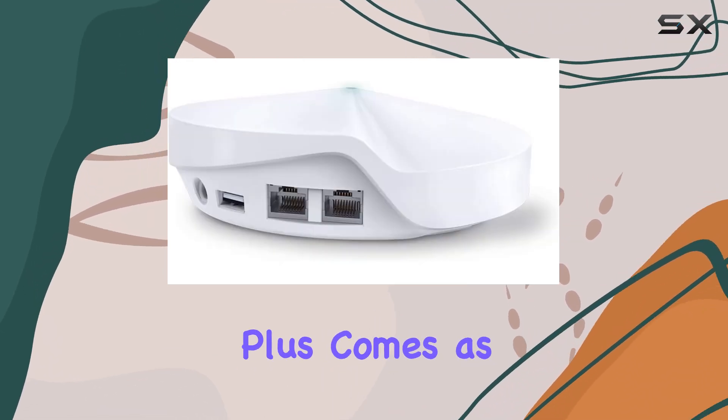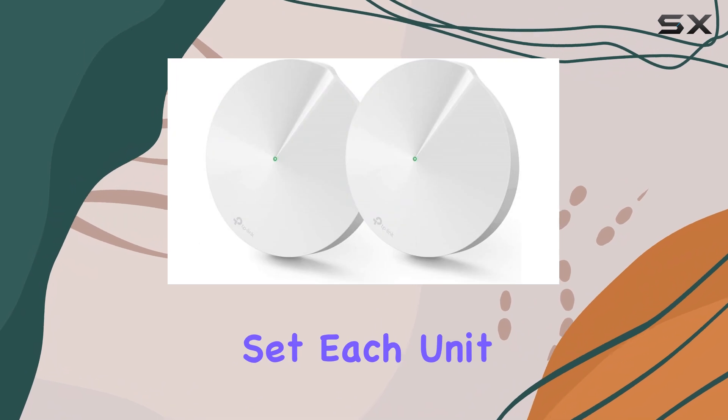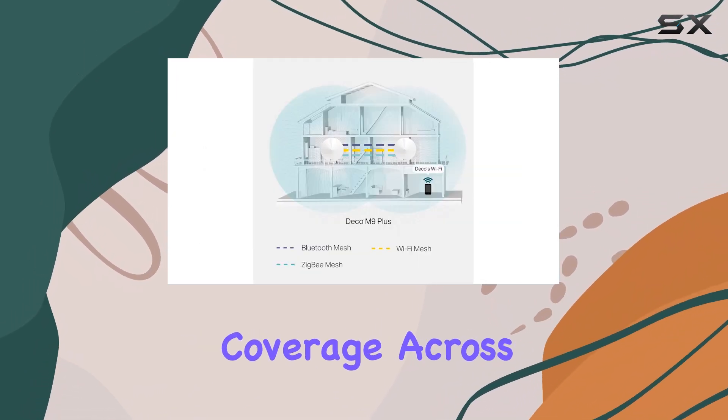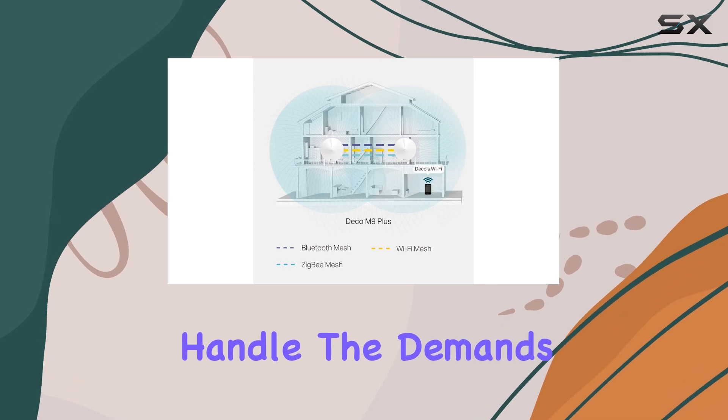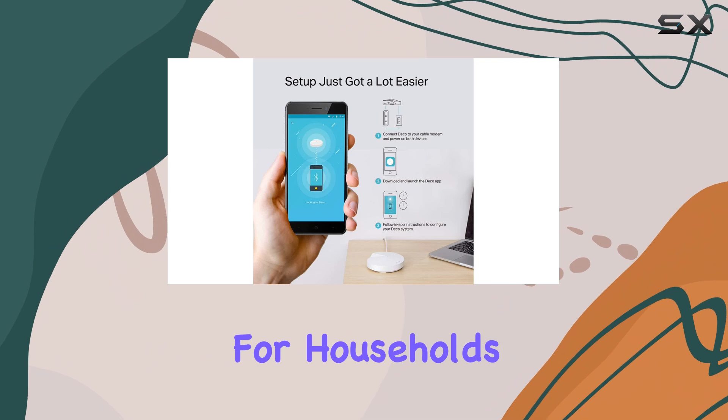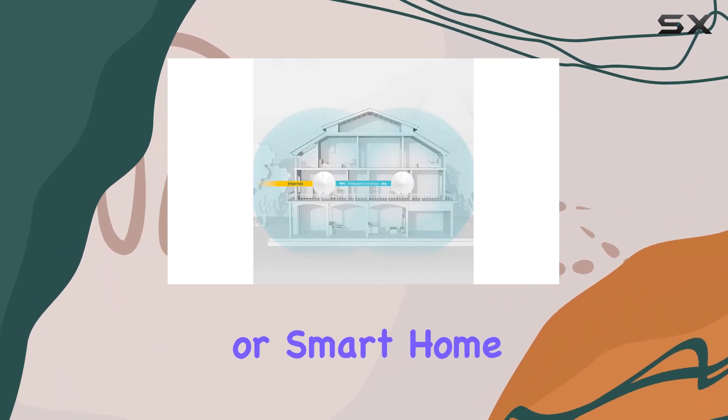The Deco M9 Plus comes as a three-pack set, each unit working seamlessly together to deliver consistent coverage across your home. It's designed to handle the demands of multiple devices simultaneously, which is perfect for households with a high number of users or smart home gadgets.